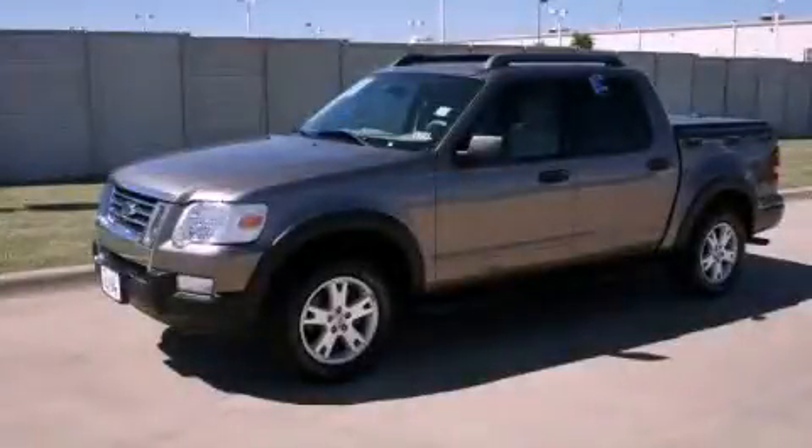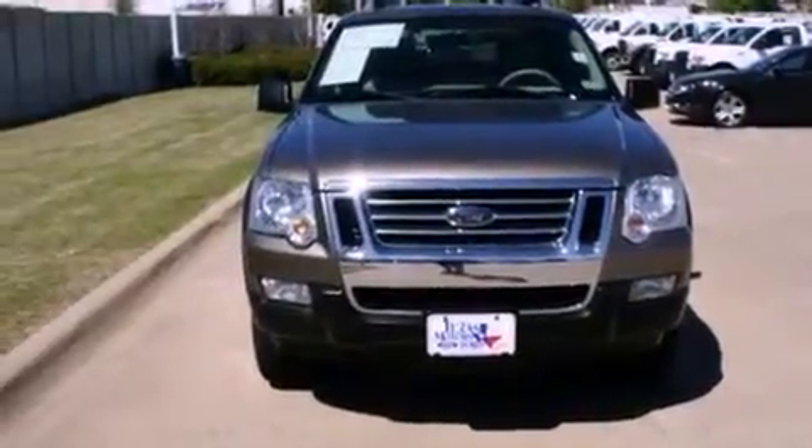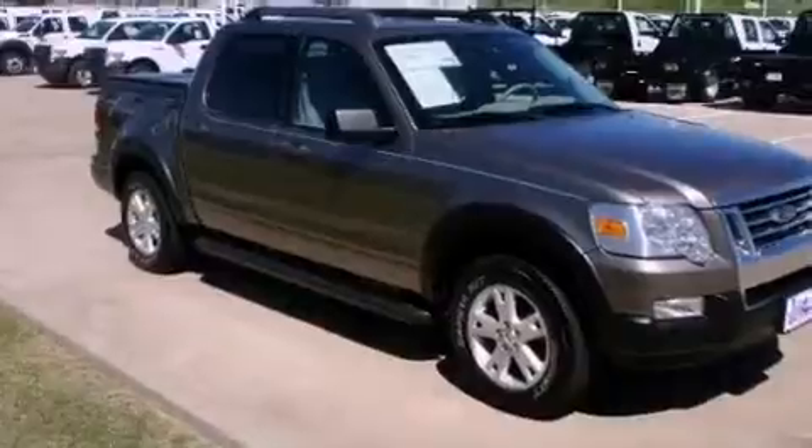This is a certified pre-owned 2007 Ford Explorer, a big SUV for big fun. It has a 4.0-liter, six-cylinder engine and a five-speed automatic transmission.